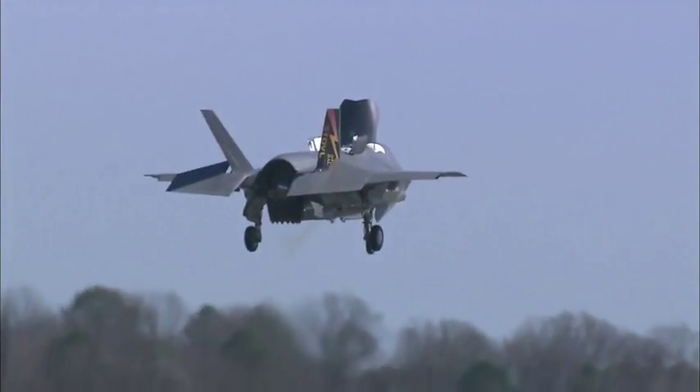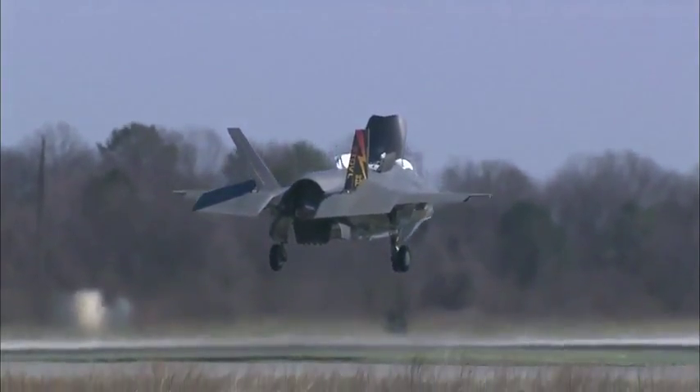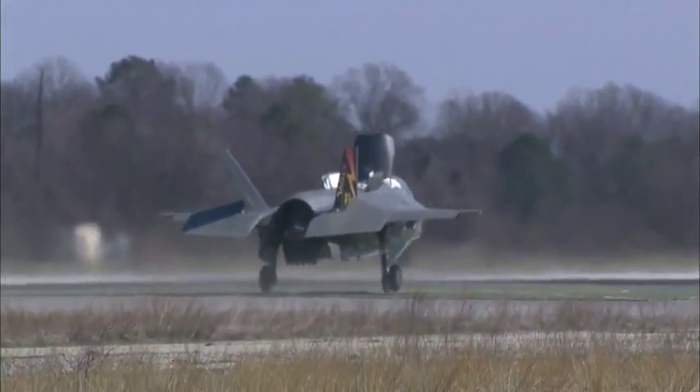But long-time defense analyst Winslow Wheeler disagrees. The cost on this thing is out of control, but they're pretending it's affordable. Wheeler worked on Capitol Hill for three decades, focusing on defense issues. He says the Joint Strike Fighter was doomed from the very beginning, that it will never be affordable and should be canceled. We're only partway through — we have another five years of testing and development to go. We have only begun to learn about the problems. By the time this thing is done, it will be a record breaker in terms of nightmares for cost, schedule, and performance.